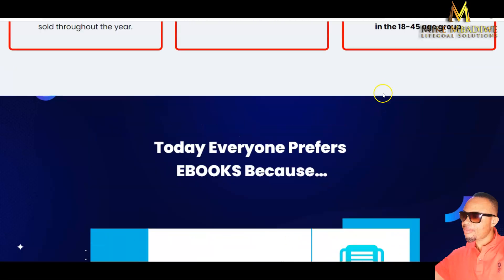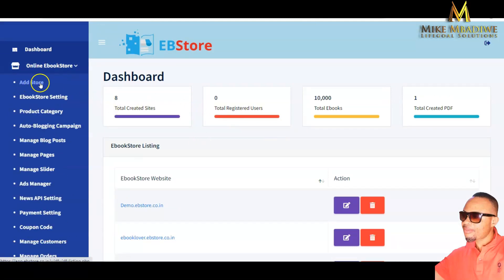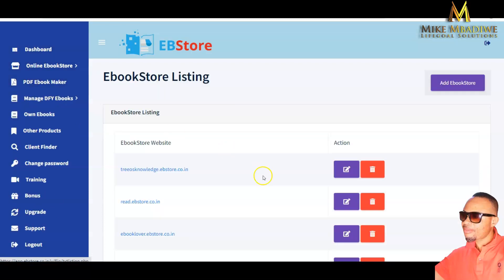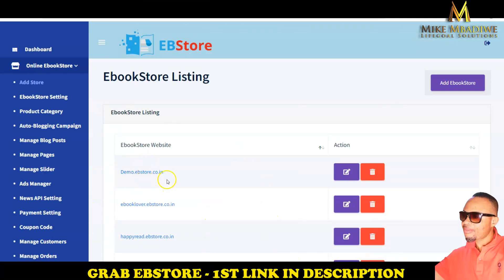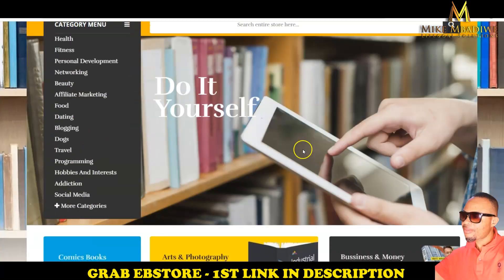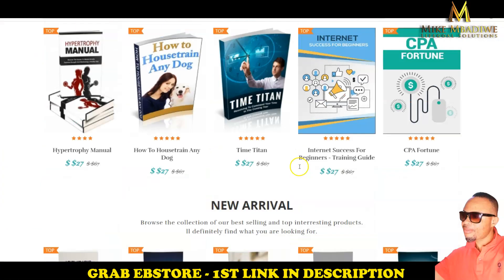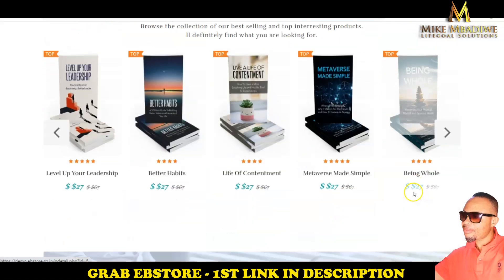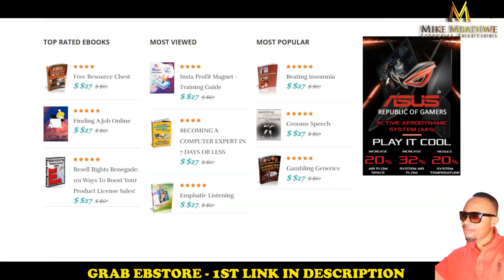Now let us look at the members area. This is the dashboard where you can create your online store by clicking a button, which takes you to your book listing page. You can see exactly what your store will look like when finished, and you can sell each book at whatever price you choose.